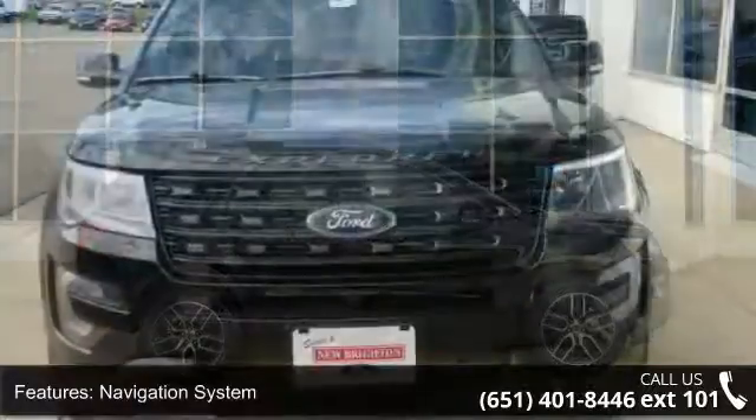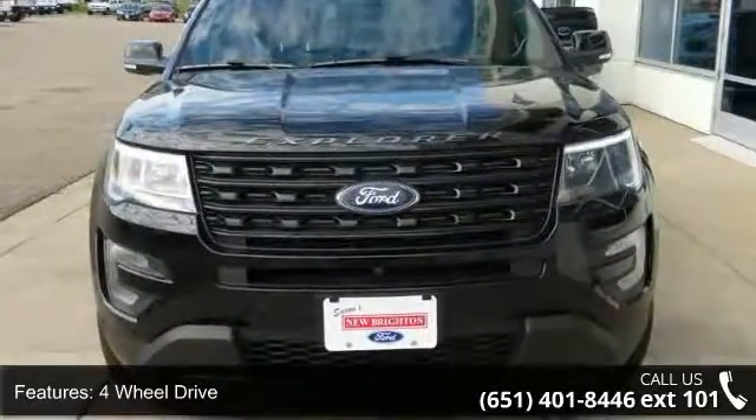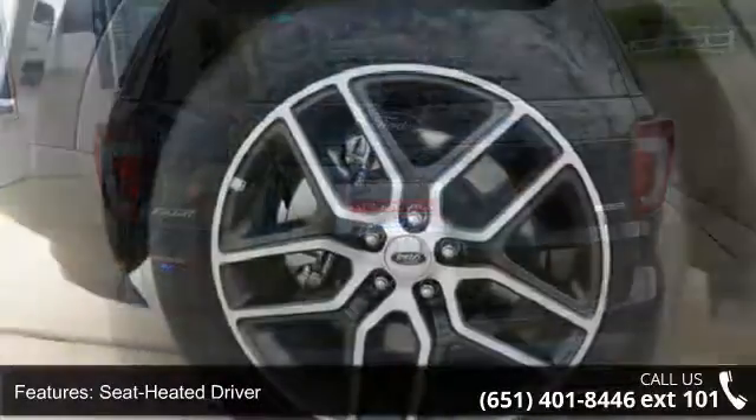Some of the top features included with this vehicle are navigation system, four-wheel drive, seat heated driver, leather seats, power driver seat, power passenger seat, parking assist, and audio upgrade sound system.